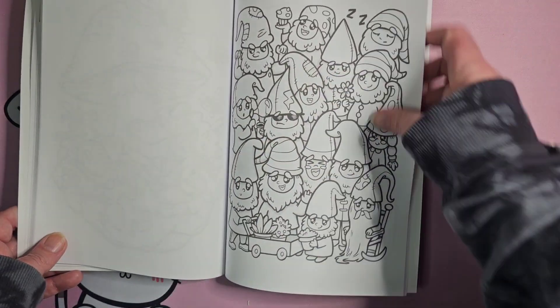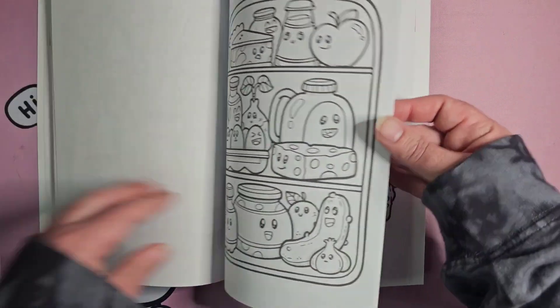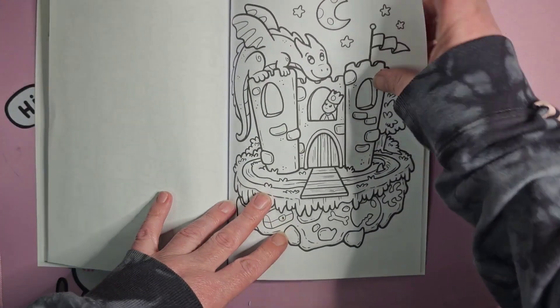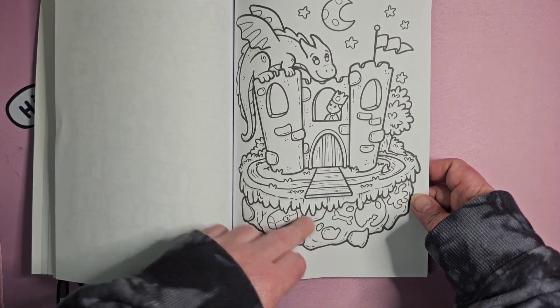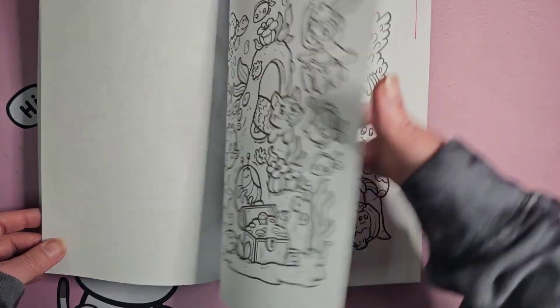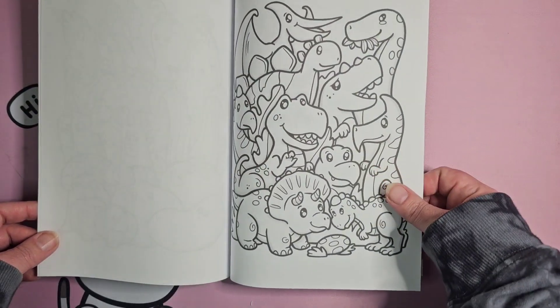Then we've got more gnomes, the refrigerator, and this appears to be robots. We've got a dragon on a castle — I like how there's fossils in the dirt underneath this little island. Sea life, a cat mermaid, vegetables, and dinosaurs.